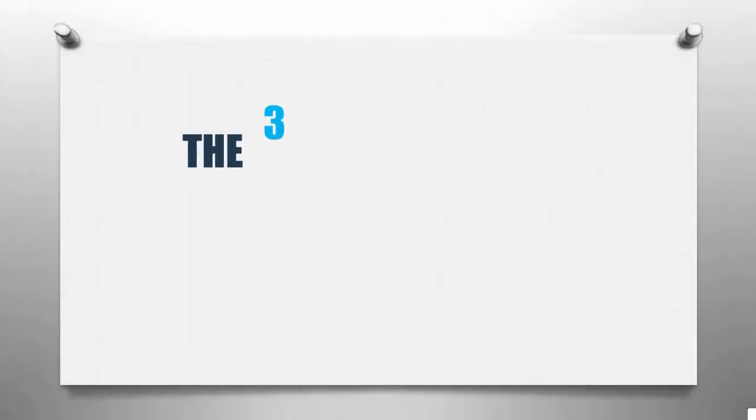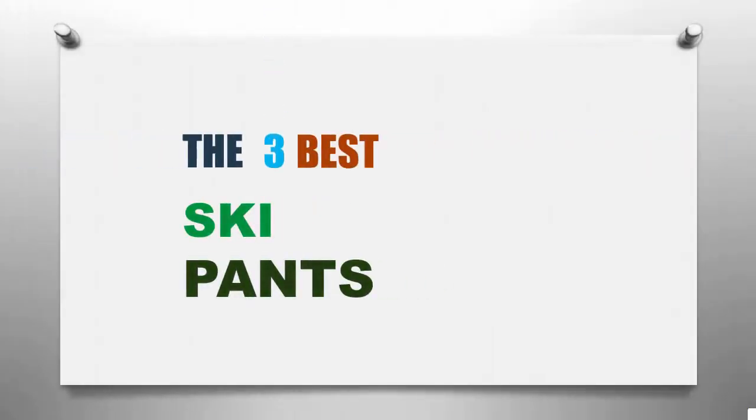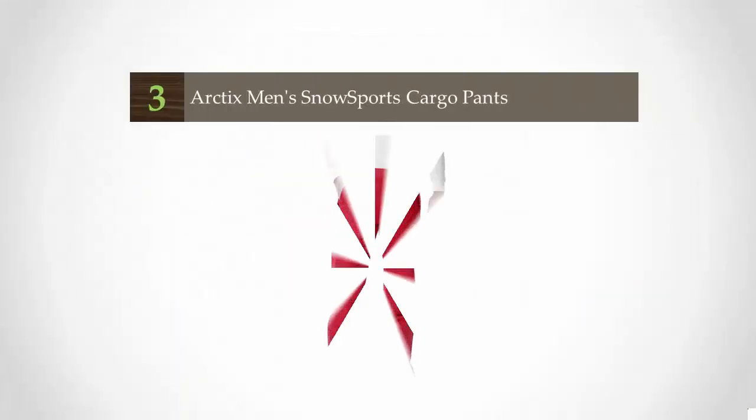Sports Review presents the three best ski pants. Let's get started with the list.